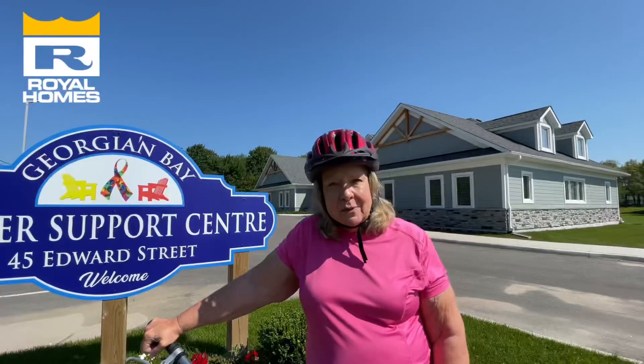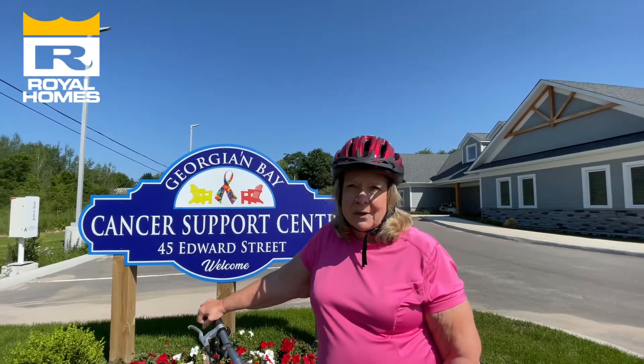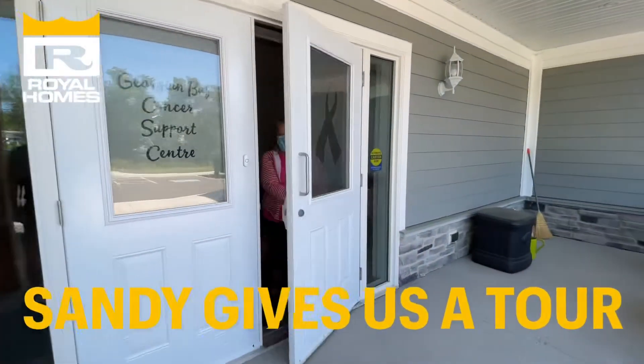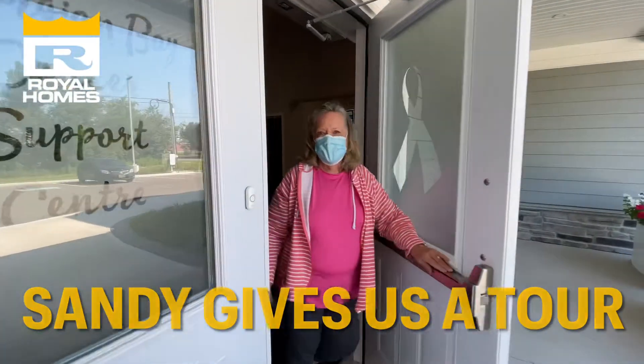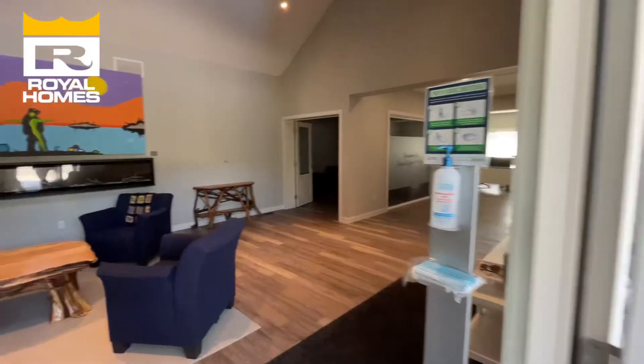I'm humbled, I'm in awe, and I'm so grateful for everybody who's made this the best cancer support centre anybody could hope for. Welcome to the Georgian Bay Cancer Support Centre, a home away from home for all our cancer patients in our community.